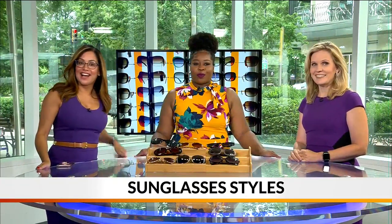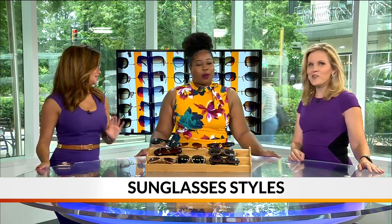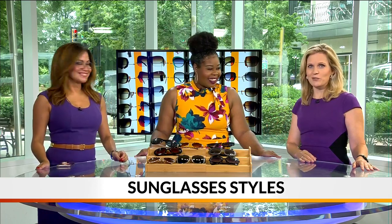It's summer and the sun is out, and that means it's time to find the perfect pair of shades. Here to tell us about what's in style this season, we've got Aloris Norris from House of Flawless. Always good to see you, Aloris.